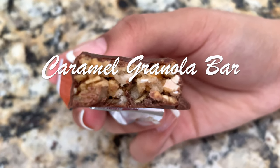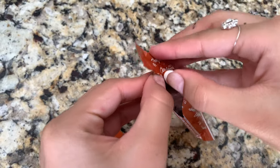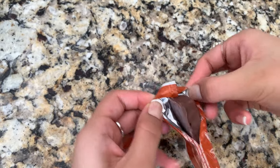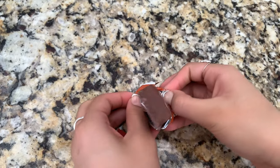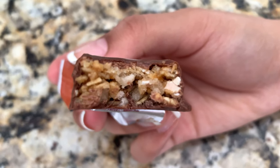A couple hours after eating breakfast I got hungry again and decided to have a snack. Right now I'm having a caramel granola bar and I love this granola bar. It is absolutely delicious and honestly addicting — every time I go to the grocery store this is definitely in my cart.